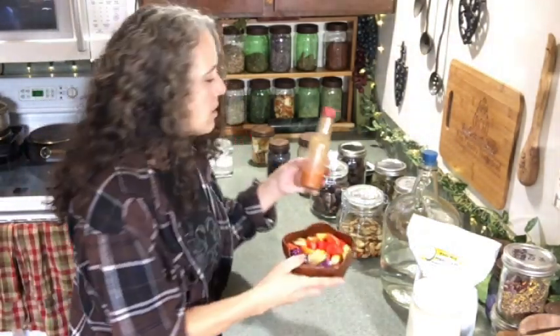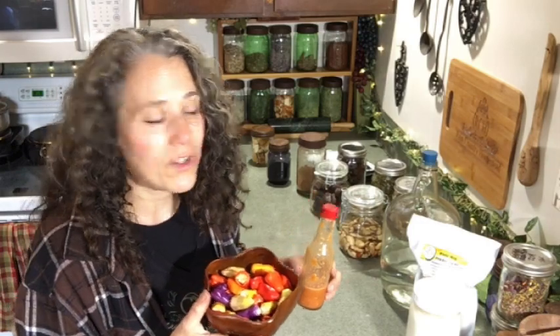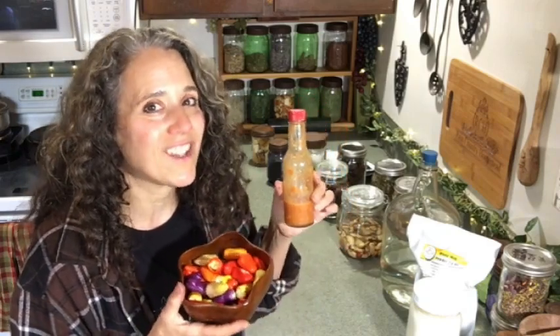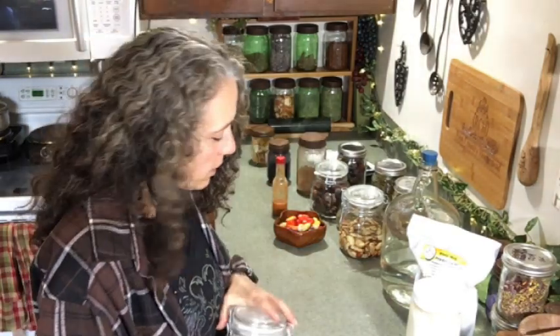Another thing: I made a batch of hot sauce out of my Chinese five color peppers, and I'm going to be shooting a video on that hopefully today, so watch for it to come out soon. I only made a little bit to start with but I've already used about half of it. I'm really happy with it — it's a fermented hot sauce.